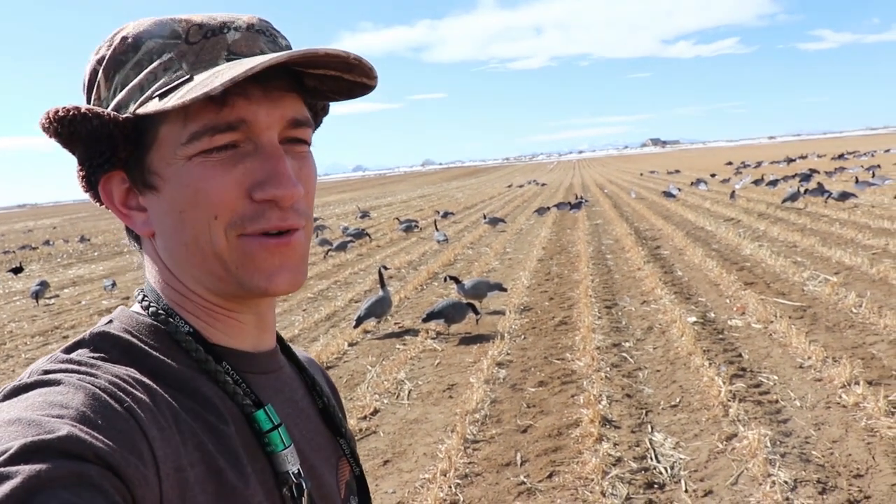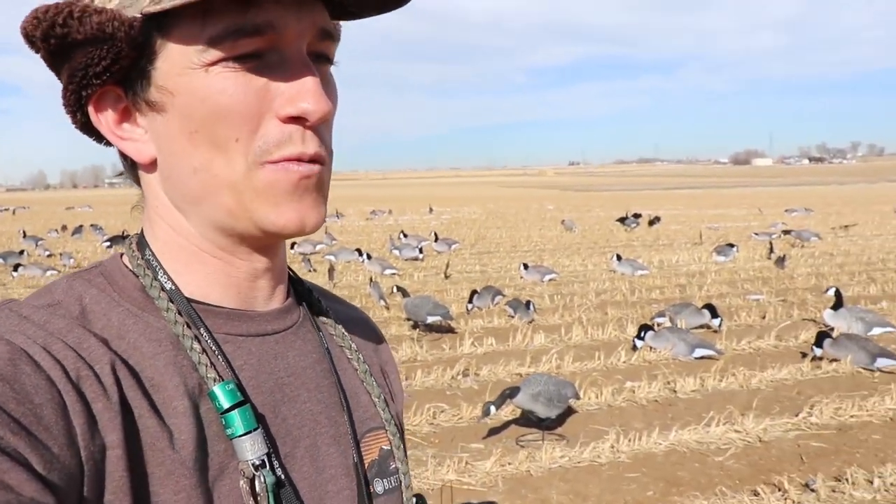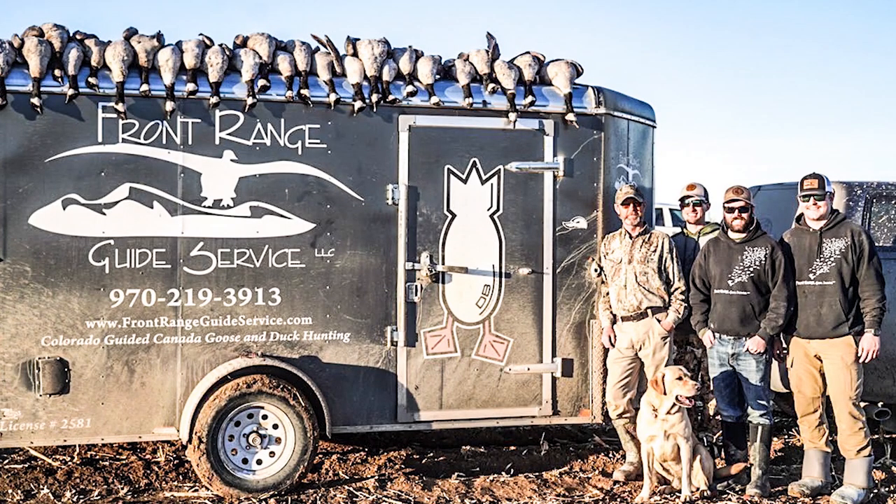All right guys, that's a wrap — thank you so much for watching! If you're looking to get on a guided hunt in Colorado, make sure you hit up Front Range Guide Service. It was awesome hunting with Colton and these guys today. I'll drop a link in the description below where you can contact them. Other than that, it was one heck of a season. Thank you so much for following along — we put the smack down on them this year. Had so many good hunts. I'll drop a bunch of links in the description to all my favorite hunts from 2022. Thank you so much for watching, click the subscribe button, make sure you click the like button, and we'll catch you all next season!